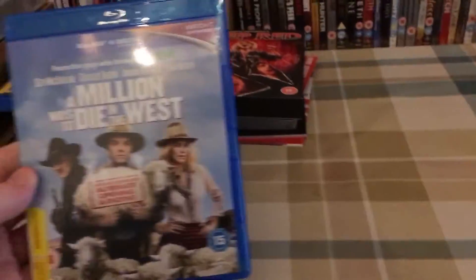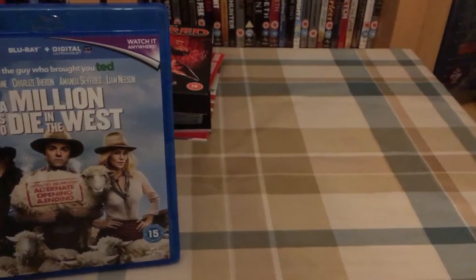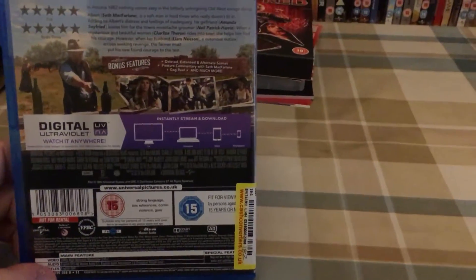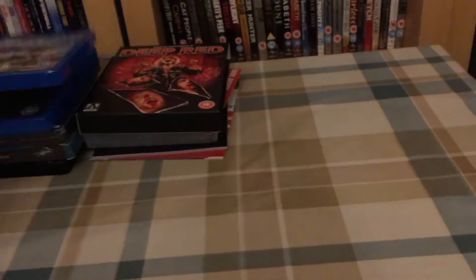Also from Cash Converters — I watched this yesterday and it was absolutely brilliant: A Million Ways to Die in the West. This was £3 and it came with a still-valid digital copy, so that was a bonus. Definitely recommend this — it was really funny, good movie.